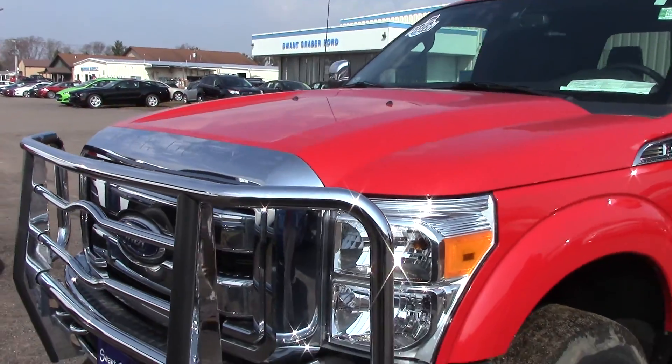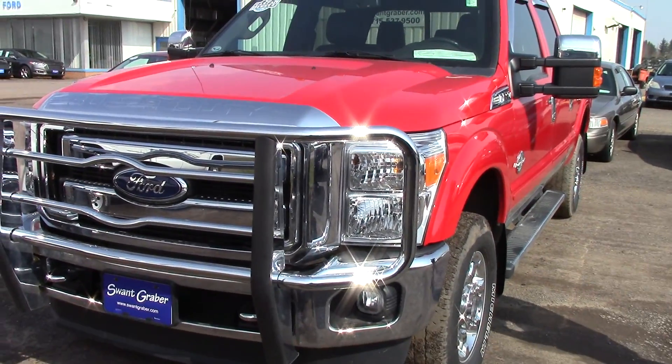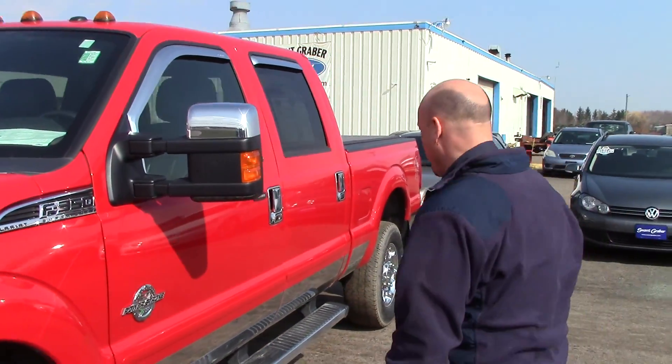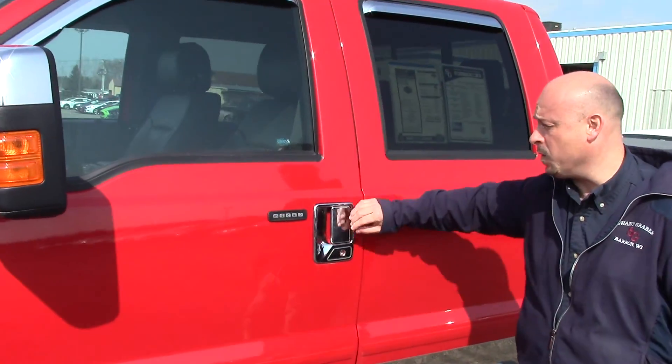It does have the brush guard. It is a short box. It's got the cab lights. It's got heated seats along with air conditioned seats. It does have the 355 gears — I know a lot of this we talked about on the phone — but it is as clean as a whistle.